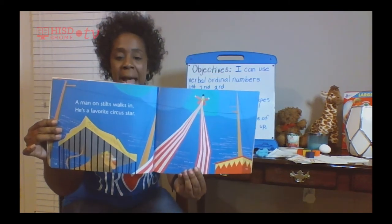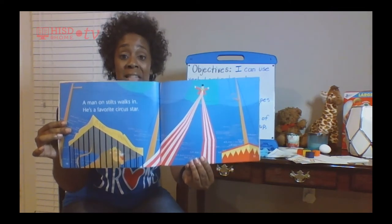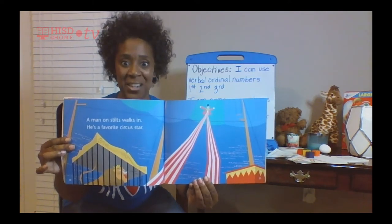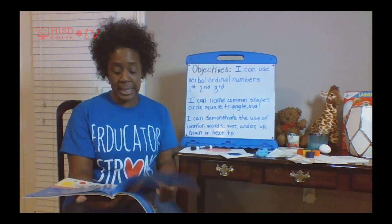Look at the ringmaster — he's standing on some long stilts. Do you know what those stilts are called? They are long, tall rectangles.